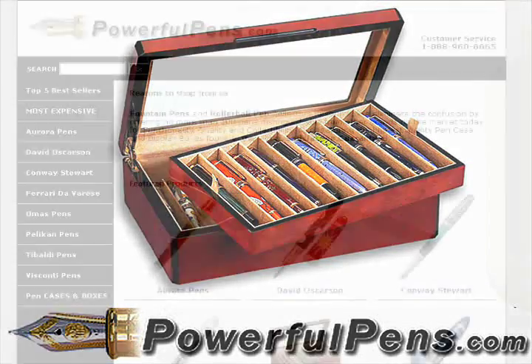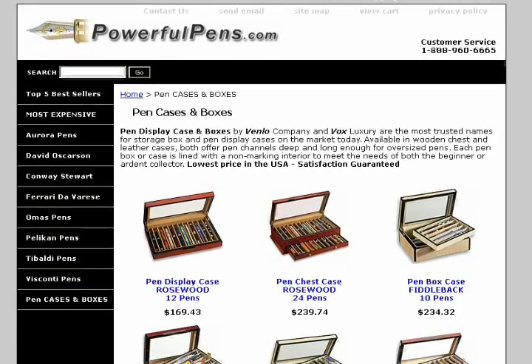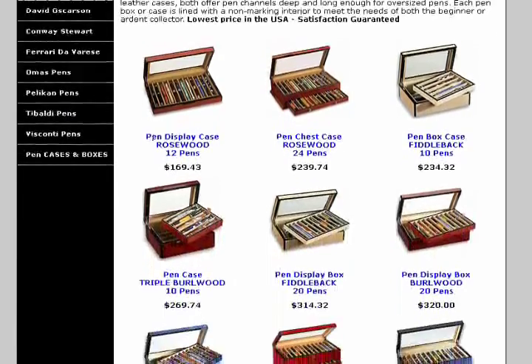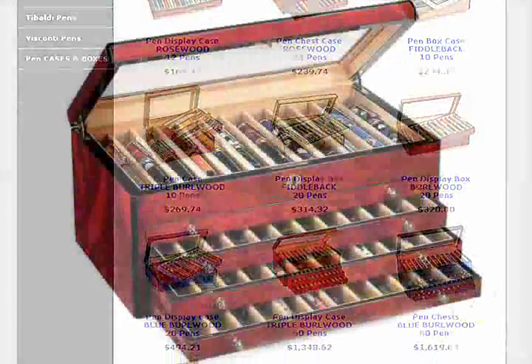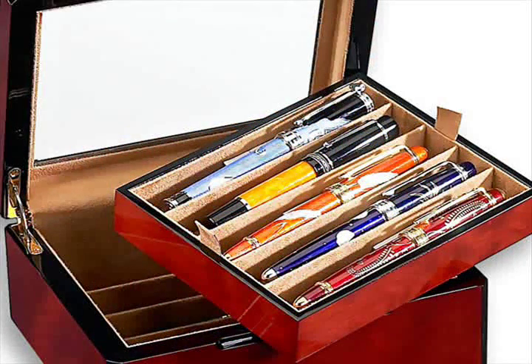We offer only the finest cases on the market today for your pen collection. These cases are known to protect some of the most expensive pen collections in the world. Each case is custom fitted with high-grade, non-marking, non-bleed fabric.